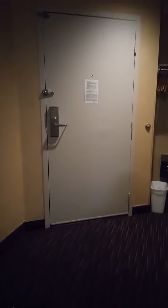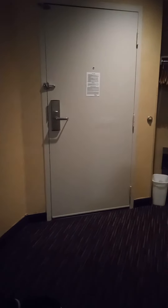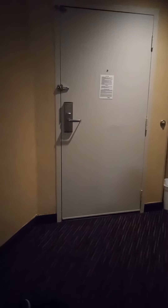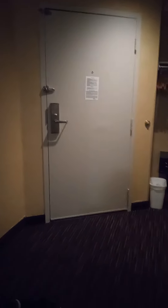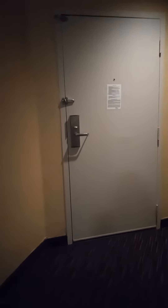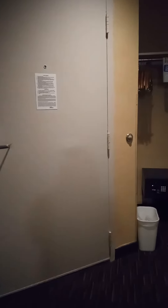Hey guys, I thought I would come on and do a video. Here is our motel room — we are in LA. Super excited to be here; we flew in yesterday and got here last night. Here is where the front door is where you walk in, and it is kind of messy, I'm gonna warn you.